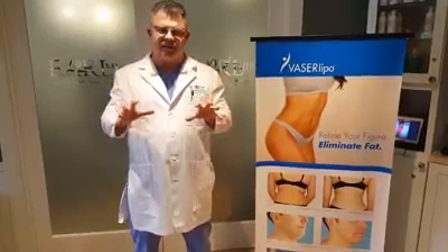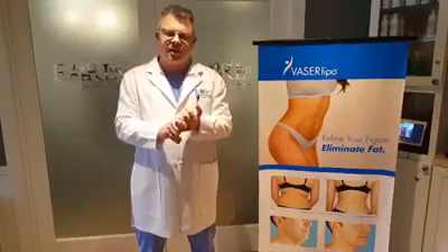The anesthesia used is tumescent anesthesia — a numbing fluid infiltrated underneath the skin — so we don't have to use general anesthesia, which carries risks for clots, heart attacks, strokes, and that sort of thing. It's a much safer procedure than traditional lipo, and more advanced in the results you can achieve.